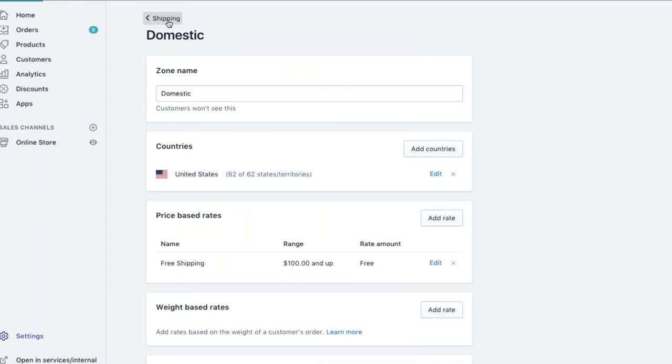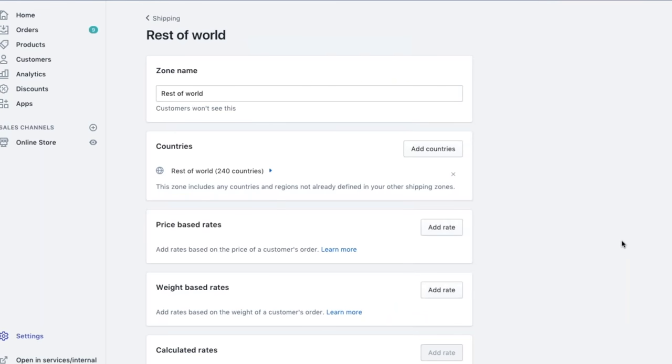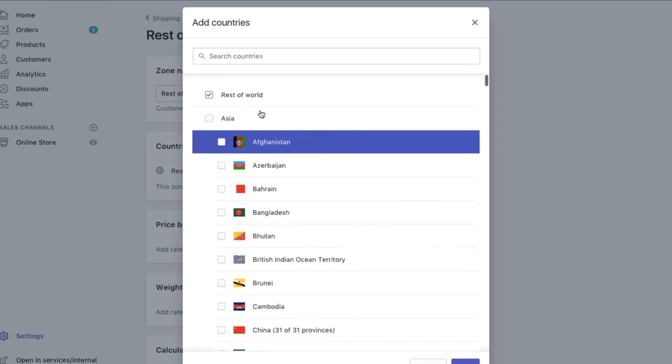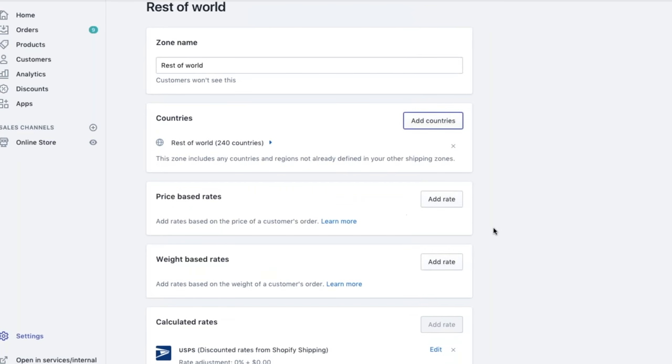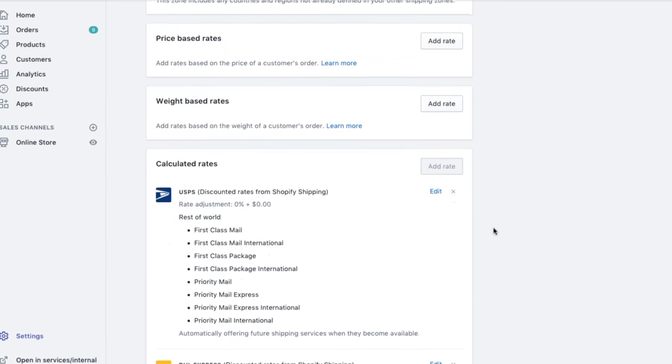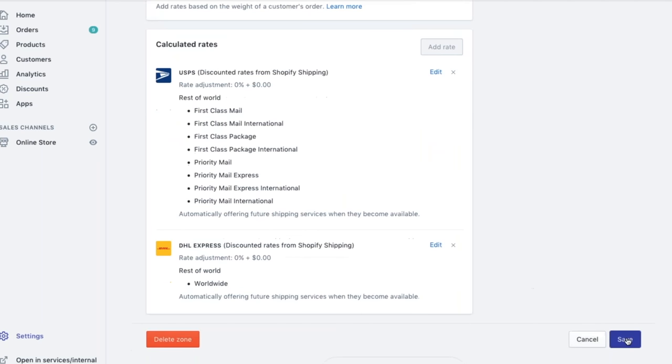Going back to the shipping settings page — if your client is also looking to ship internationally, we have a 'rest of the world' option as default. For international orders based in the U.S., you can use either DHL Express or USPS. As default, 240 countries are pre-selected, but you can edit that. You also have price-based rates, weight-based rates, and calculated rates for international. For international, you see the list of USPS classes, and with DHL Express we have worldwide, which is great for short delivery. We'll save and head back to the shipping settings page.